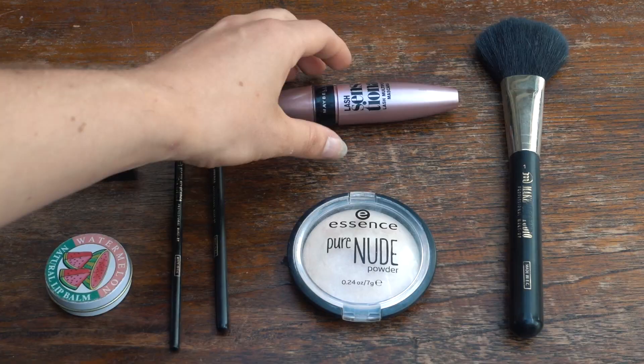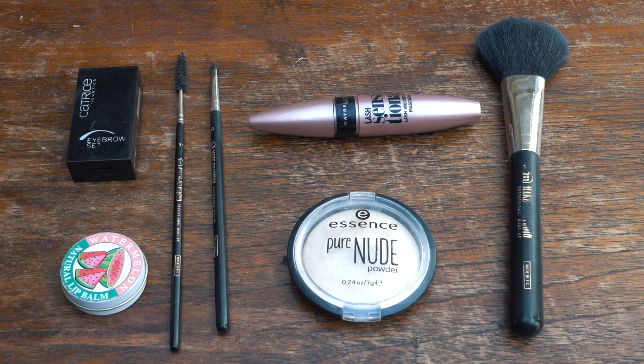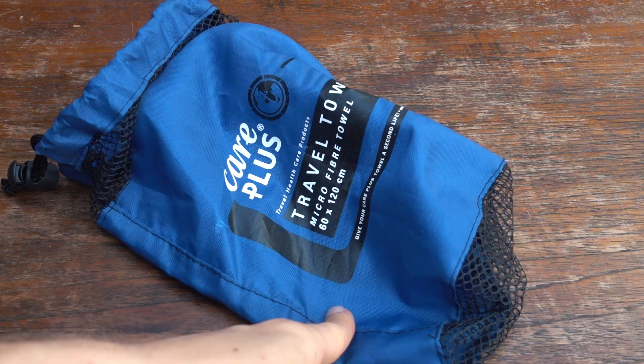When it comes to makeup, I normally have a bag full of stuff, but when traveling really light I only bring the real essentials: a face powder with a brush, some mascara, and a little eyebrow set. Mostly when I go on holiday I go to countries where the sun is shining, so I get a nice glow and this basic makeup set is enough. I carry it in a small bag that came with my travel towel.